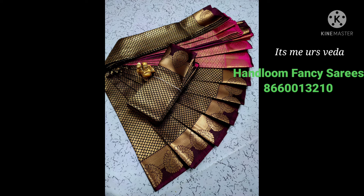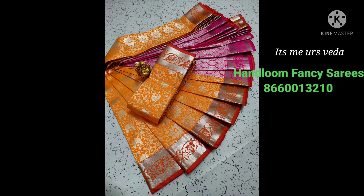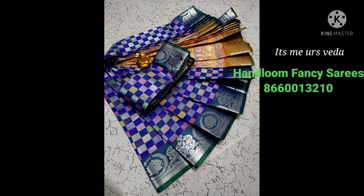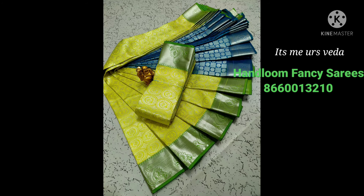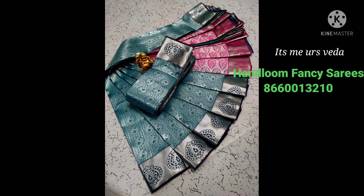If you are interested, join the saree group. There are many groups — handbags, kitchen items, dress materials, and lots of products. For example, kids wear, long frocks. These customized items are also available and listed in the description box.